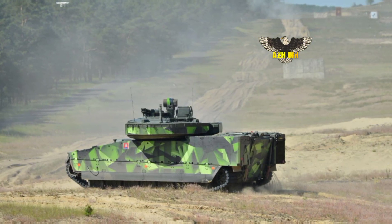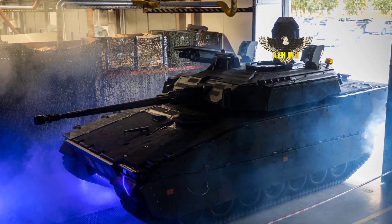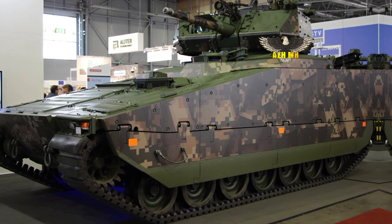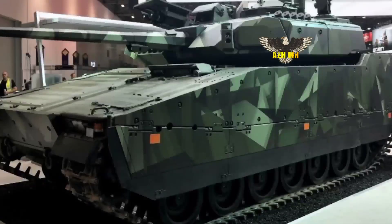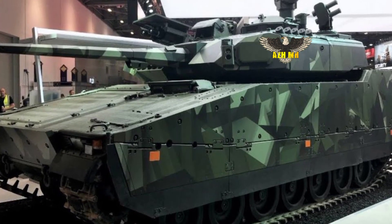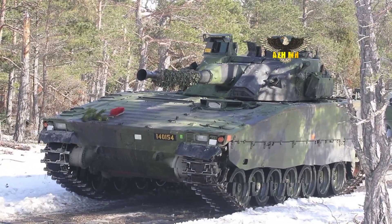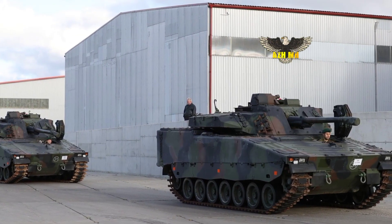The CV-9035NL has a Bushmaster 35mm rapid-fire cannon, a 7.62mm MAG machine gun, and smoke and shrapnel grenade launchers. With a few minor adjustments, 50mm ammunition can also be fired. The gun can aim up to 37 degrees up and 8 degrees down, and can therefore also fire at helicopters. Special airburst ammunition is available for this, which bursts into 152 tungsten pellets just in front of the target.